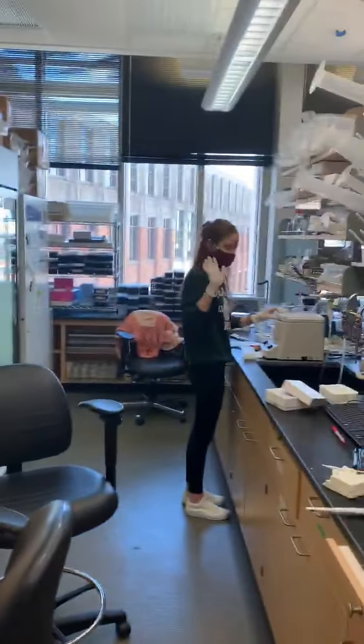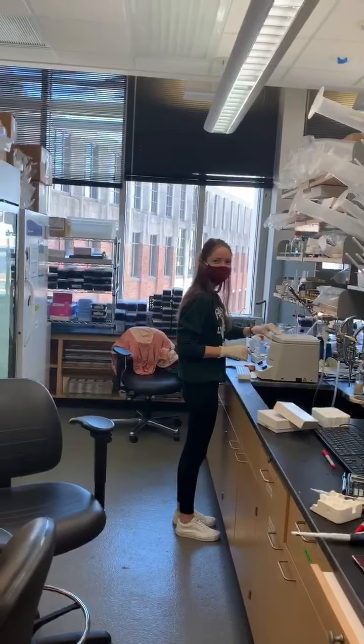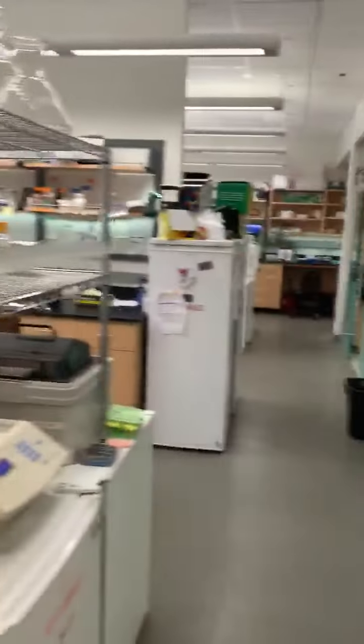Here's our hood. Here's Megan — she's our rotator. Say hi. Let's have a look at the rest of our lab space.